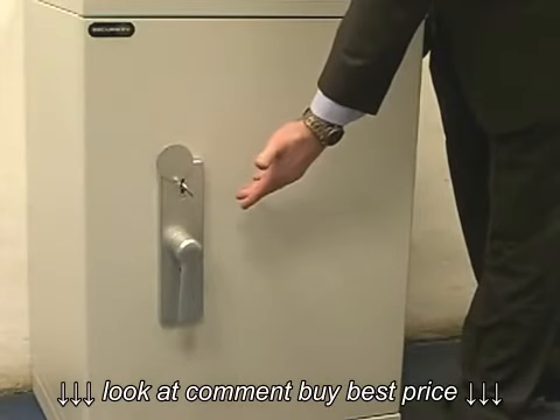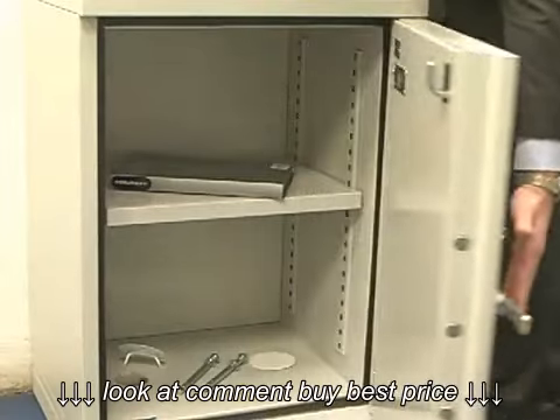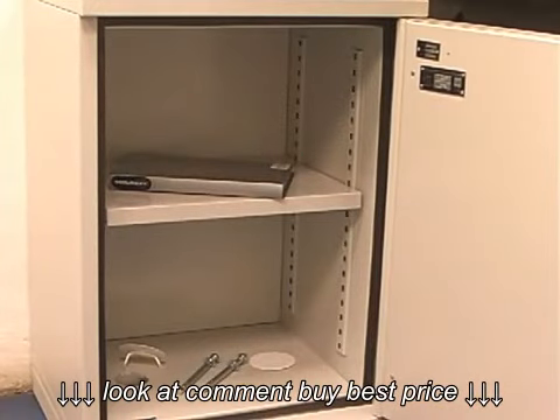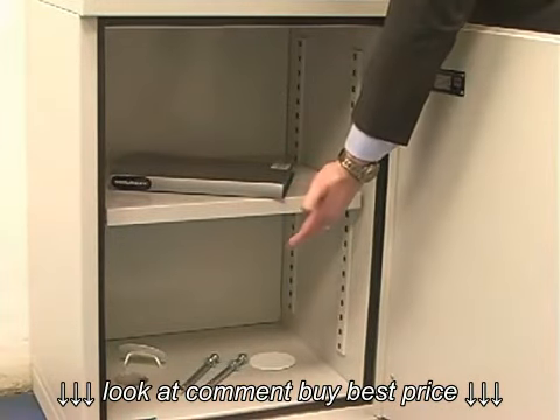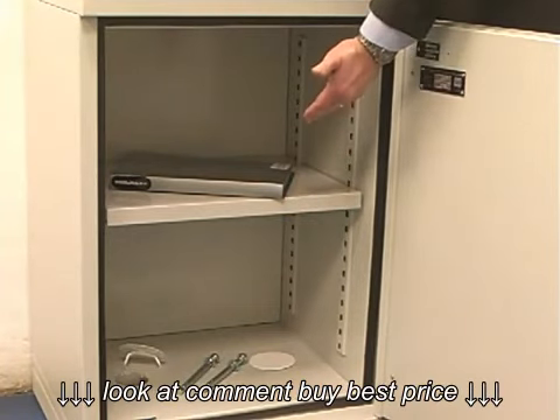The Firestore range comes as standard key locking, although other locking options are available, such as electronic combinations. The safe bolts down in two positions for added security, and a fully adjustable shelf has been included.